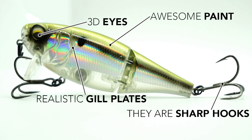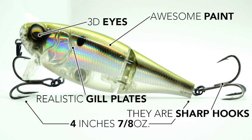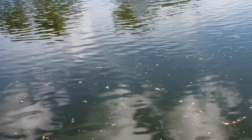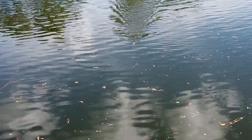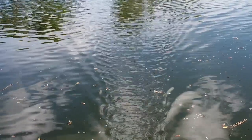The Speedwake will give anglers a fantastic presentation that should draw predator strikes. The Speedwake is four inches long and weighs seven-eighths of an ounce. The lure's built-in rattle chamber has a deeper sounding rattle that is sure to bring in those big fish. Retail price is $13.99 each.